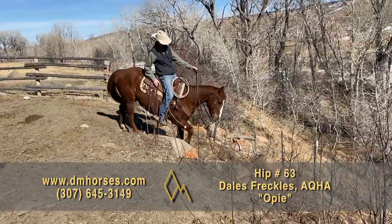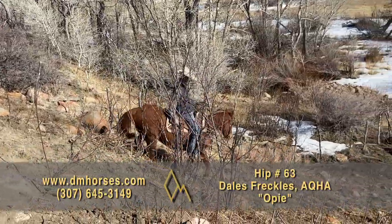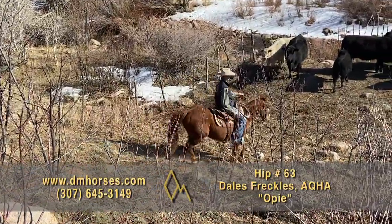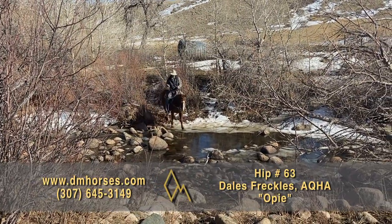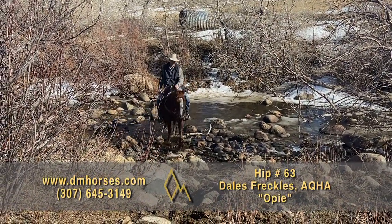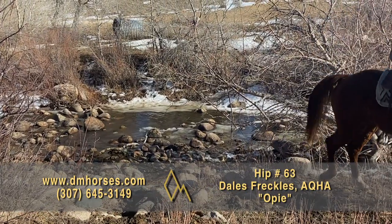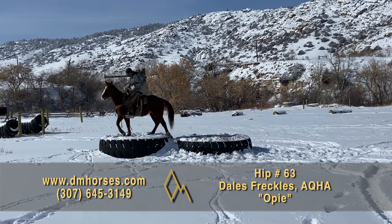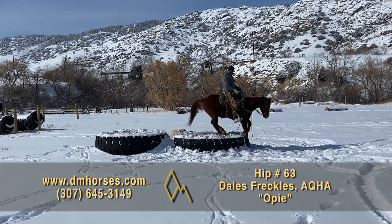Number 63, Opie. He's a 2010 sorrel gelding — I'm making him an 11-year-old horse. He stands 14-1 hands and 1,050 pounds, registered in the AQHA as Dale's Freckles. We've had him here for the last year, used him up in the mountains in the Bighorns and cow camp all last summer. We've put inexperienced riders on him and used him in our three-week program. Opie is handy-sized, easy to get on, and a true family-style horse — quiet in disposition, gentle in nature. He's one of those I call the unsung heroes of the West: every ranch has a couple like him, and nobody brags about him, but they couldn't live without him. That's hip number 63, Opie.